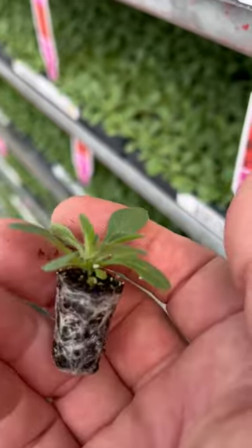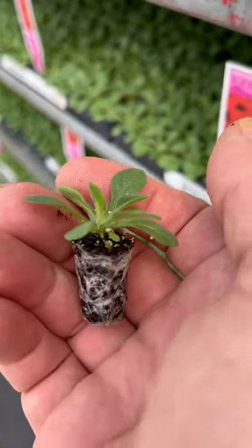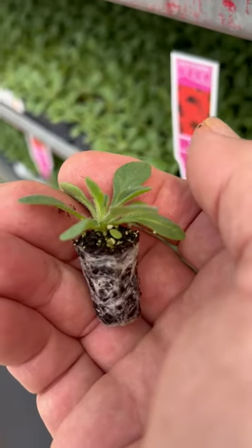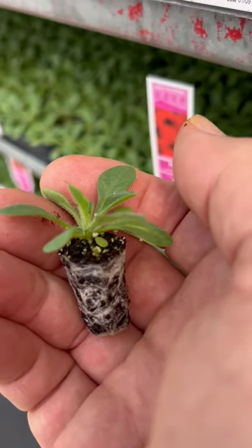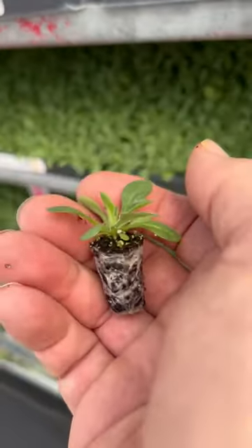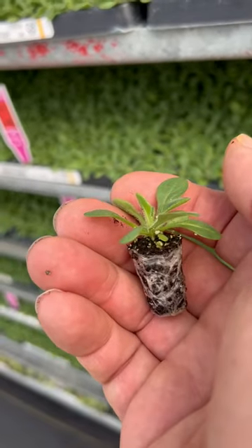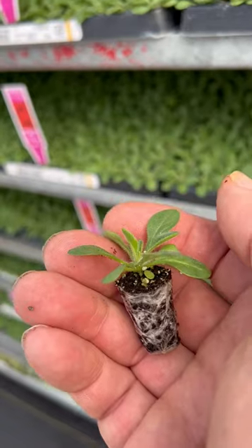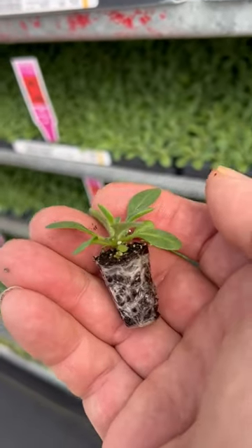We have these grown by a professional plug grower named Bob's Market, and they're in West Virginia. They do all this for us because they do such a good job — they do millions and millions of these and they nail it. They grow them really well and they really help us grow great baby wave petunias.